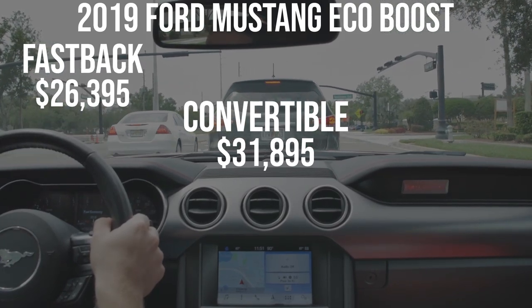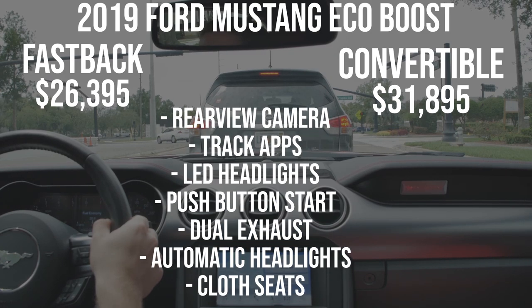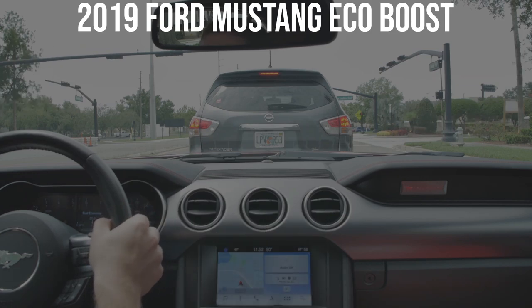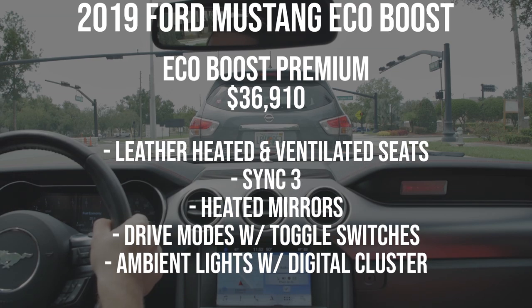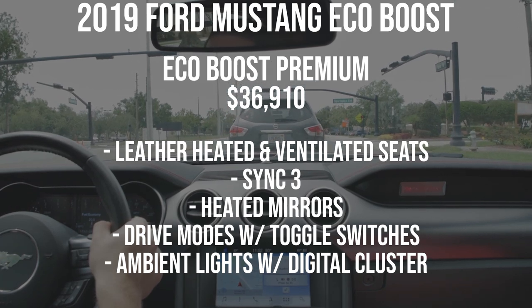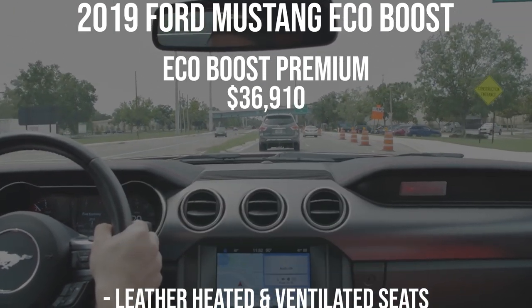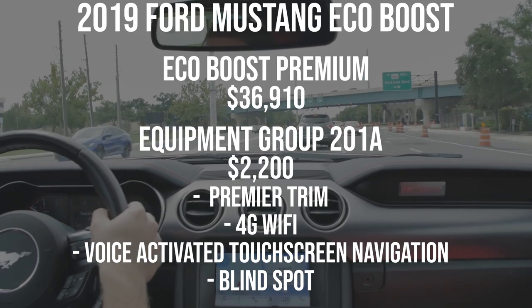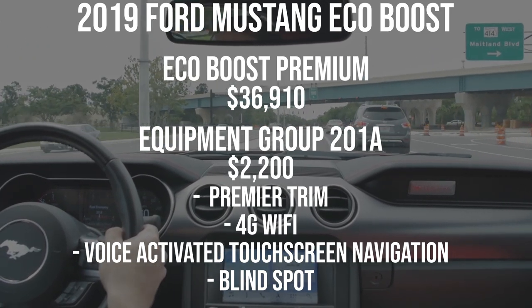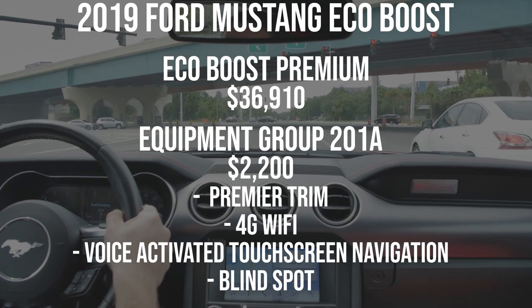For the base convertible you get a rearview camera, track apps, LED headlights, push-button start, dual exhaust, automatic headlights, and cloth seats — so even a base Mustang isn't all that basic anymore. The premium is about a $5,000 upgrade, starting at $36,910 for a convertible, and gets you leather heated and ventilated seats, the Sync 3 head unit, heated mirrors, all the drive modes with toggle switches, ambient lighting, and the digital cluster — I highly recommend that. There's also Equipment Group 201A for $2,200 which adds nicer interior trim, 4G Wi-Fi, voice-activated navigation, and blind-spot monitoring — but I'd skip that on a Mustang.